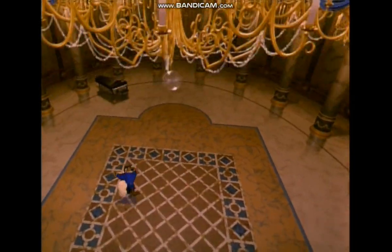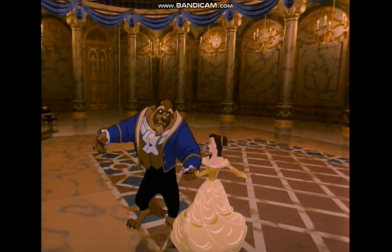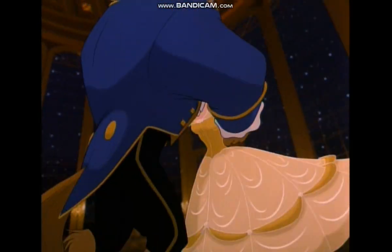In Beauty and the Beast, sweeping camera moves through three-dimensional scenes heightened the reality and the entertainment experience.